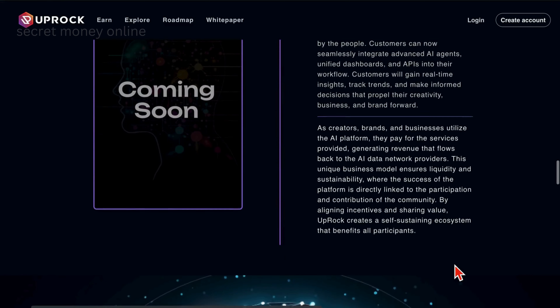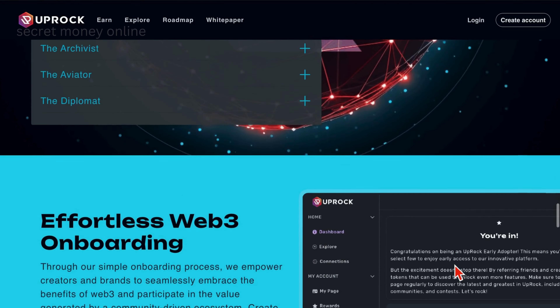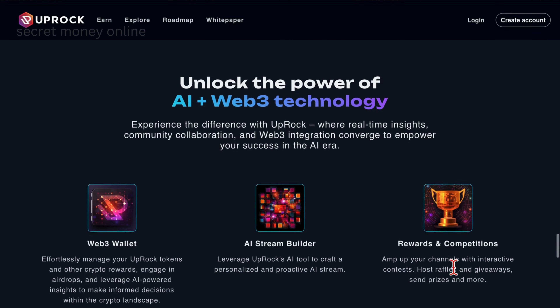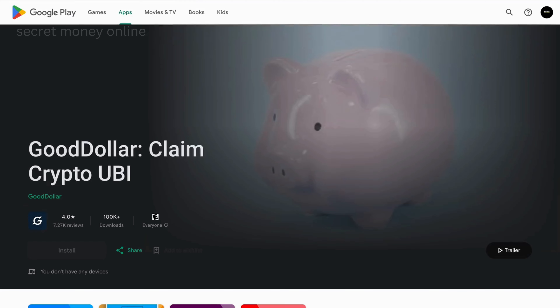Once installed, you earn every time you have the app open on your phone. While it might not be the highest-paying app, it's certainly a lucrative option to kick-start your earning journey.